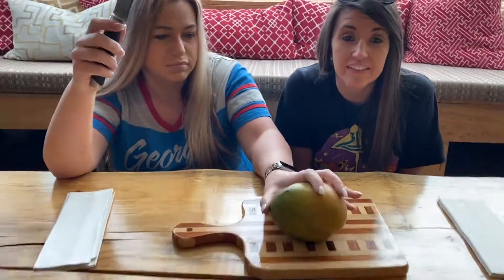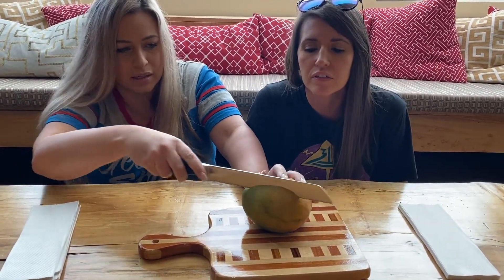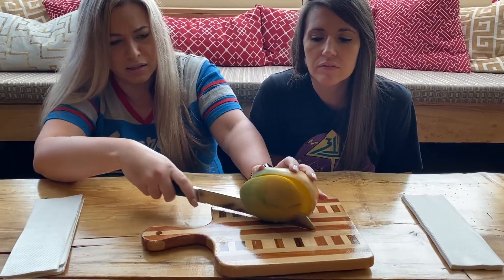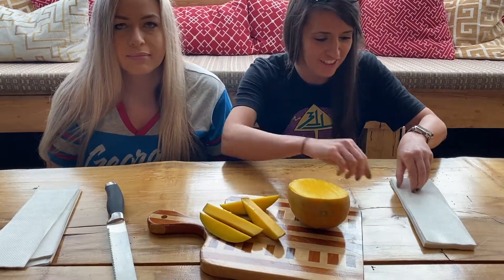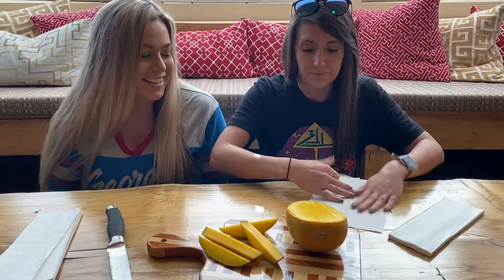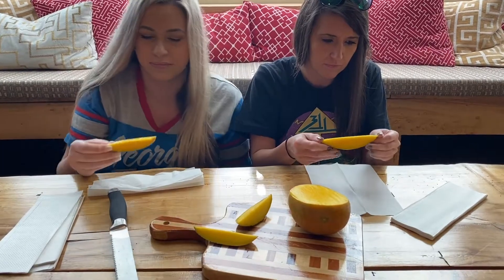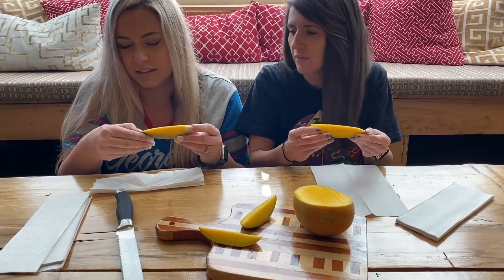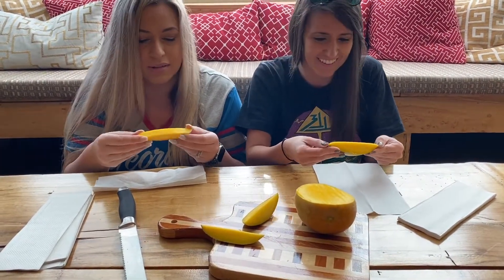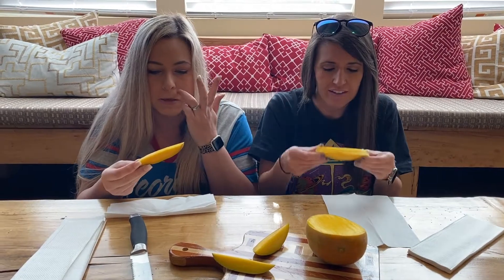Andy used to eat mangoes a lot when he was little — he'd pick them off a tree, so he knows how. They cut it and note you didn't even hit the seed. It looks yellow and is slimy on your fingers. They realize they have no spoons and weren't prepared. You can't peel off the skin, so you just have to chop it. It doesn't smell bad.